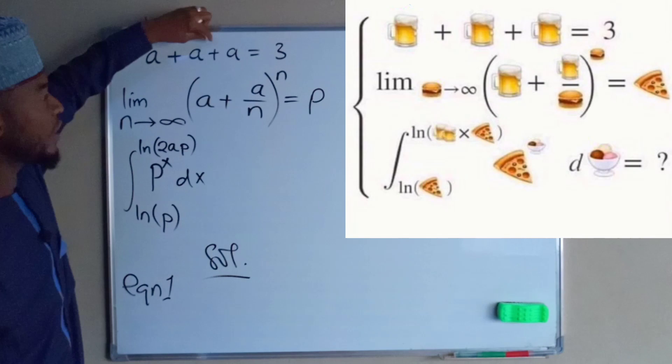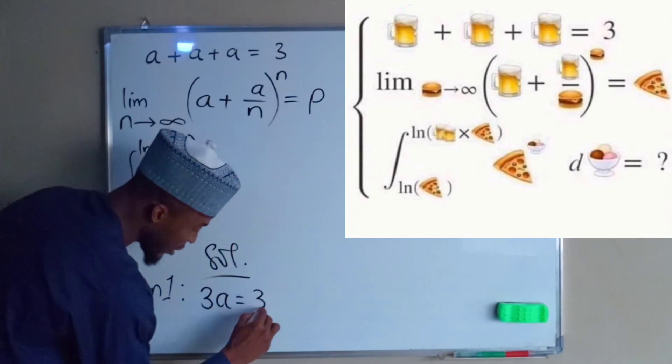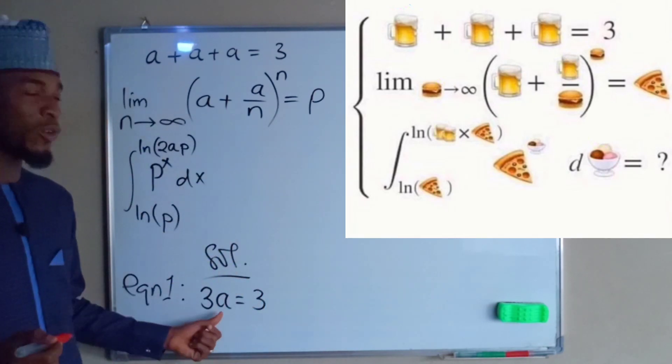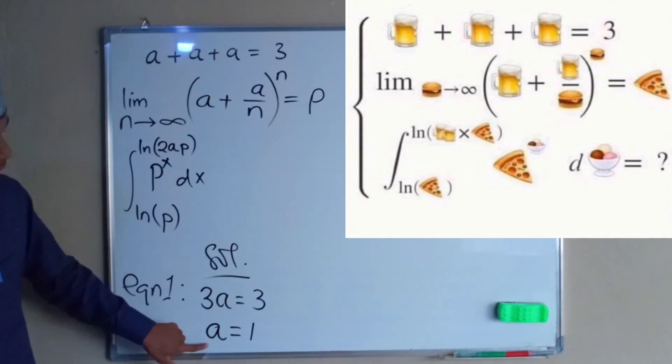Solution — equation number one: we have a plus a plus a equals 3, so 3a equals 3. If you divide both sides by 3, you obtain the value of a to be equal to 1. So therefore a equals 1. Now let us substitute the value of a equals 1 into the second equation in order to obtain the value of the pizza.